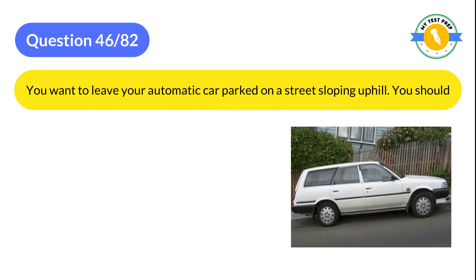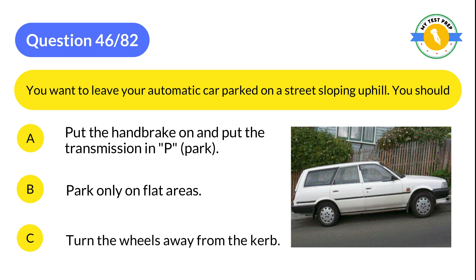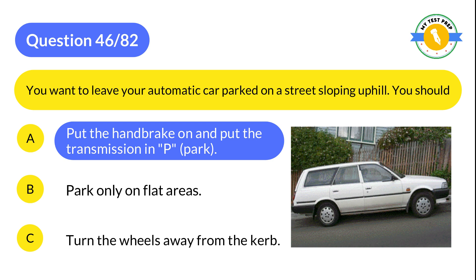Question 46: You want to leave your automatic car parked on a street sloping uphill. You should: A: Put the handbrake on and put the transmission in P (Park). B: Park only on flat areas. C: Turn the wheels away from the curb. The correct answer is A: Put the handbrake on and put the transmission in P (Park).